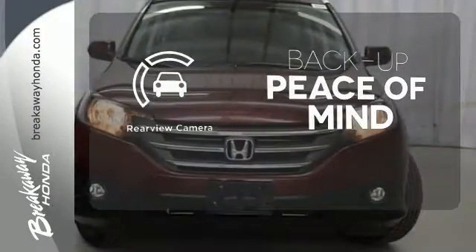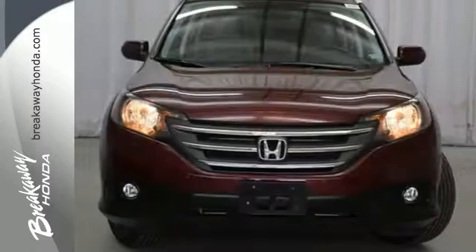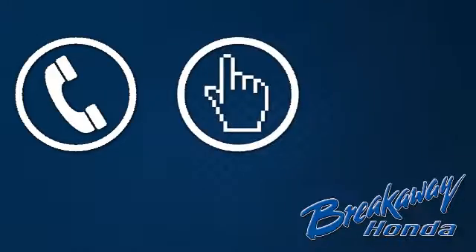Hindsight is 20-20 with the backup camera. It's easy to drive and family friendly. Come in for a test drive today. Call, click, or stop in today.